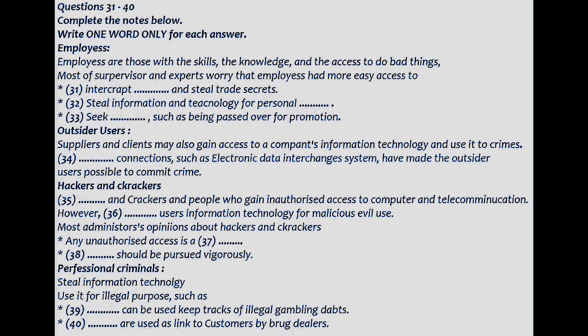This may have been the case with a Georgia printing company employee convicted of sabotaging the firm's computer system. As files mysteriously disappeared and the system randomly crashed, other workers became so frustrated and enraged that they quit. Suppliers and clients may also gain access to companies' information technology and use it to commit crime, as electronic connections such as electronic data interchange systems become commonplace. Hackers are people who gain unauthorized access to computer or telecommunications systems for the challenge or even the principle of it.